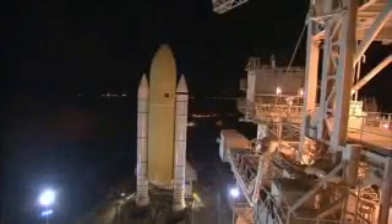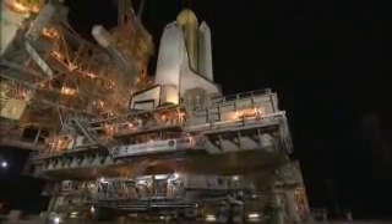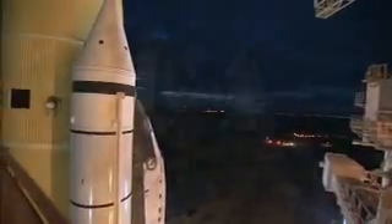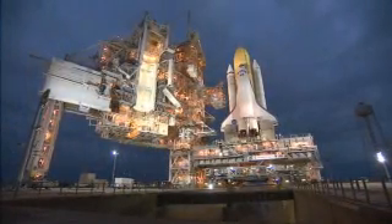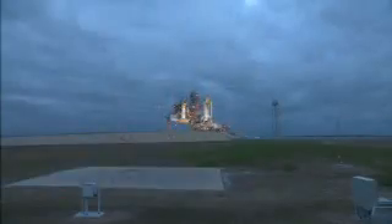The 3.4-mile trek to the seaside launch complex was completed when Discovery was secured, or hard down, on the pad at about 7 the next morning. Now poised for liftoff in April, Discovery's seven-member crew is preparing to deliver a multipurpose logistics module filled with science racks to the International Space Station.